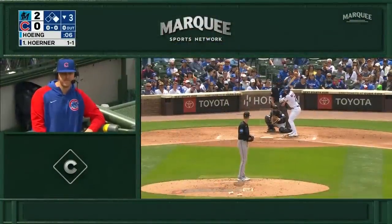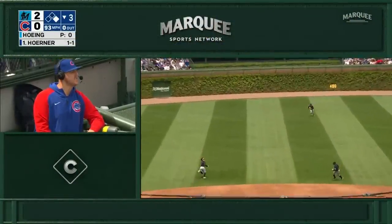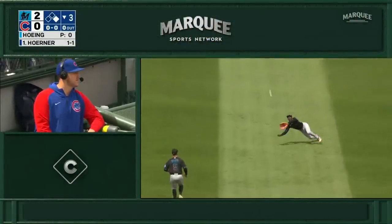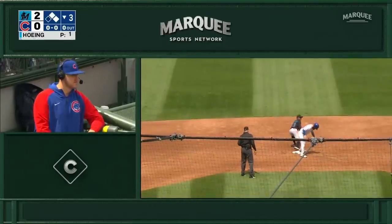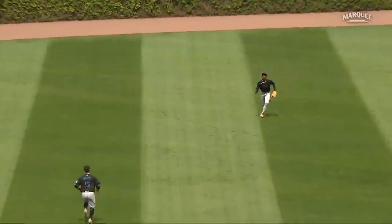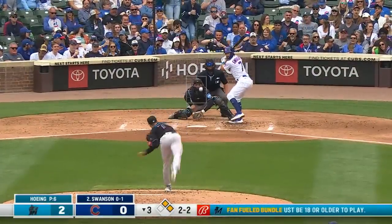It'll be Hoeing to face Horner — right-hander to right-hander. Here's a little pop fly to shallow center, racing in is the center fielder — and he dropped the ball. Everyone's going to be safe. Chisholm made a diving backhand try, got a glove on the ball, but as he hit the ground the ball fell free. First and second with nobody out.